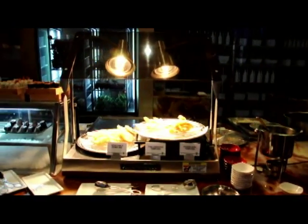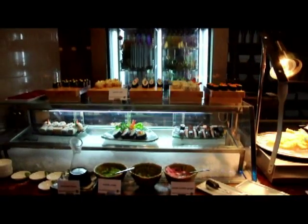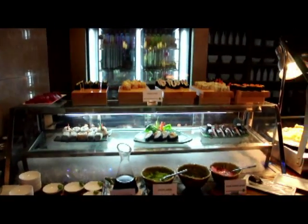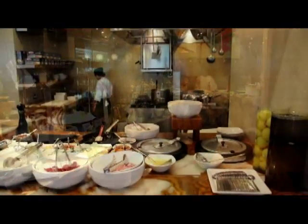This is probably one of the best buffets that I have found yet in Manila, and here's the best part — it's only like 1,500 per person. Super duper cheap for the food that you get.